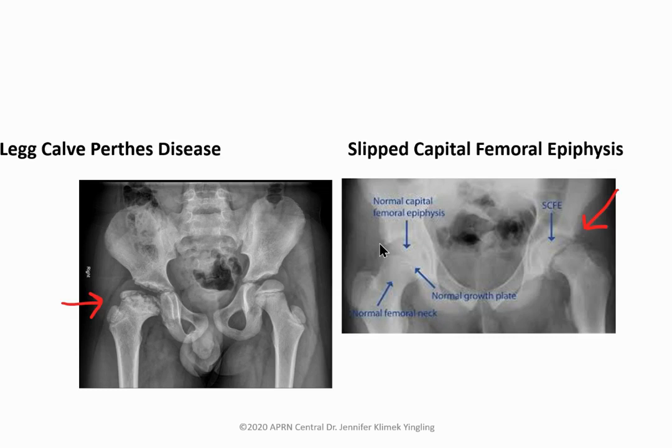Legg-Calvé-Perthes: usually a boy presenting with a limp and knee pain referred to the groin. It is avascular necrosis of the proximal femoral head. If febrile, think septic joint and send to the ER. Positive Trendelenburg test. For children ages four to six, watch and wait; send to ortho at six years if ongoing.